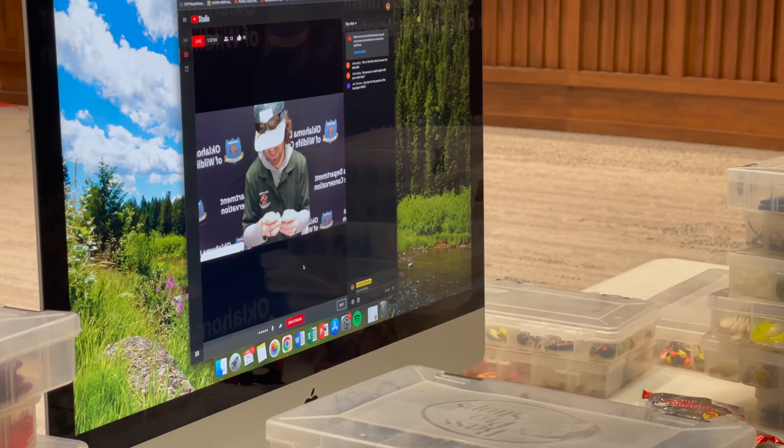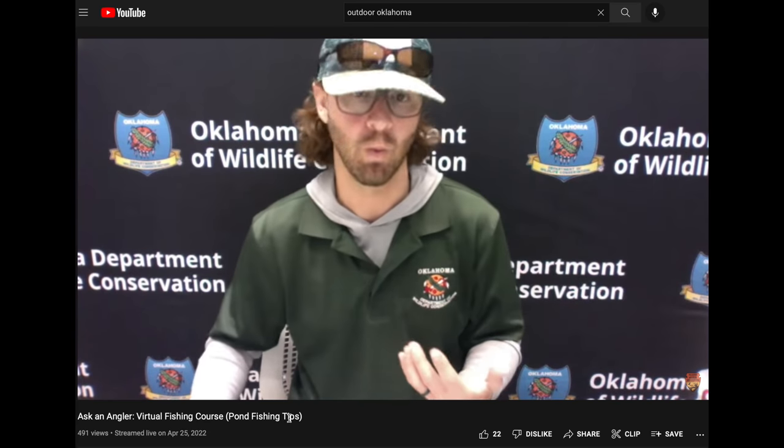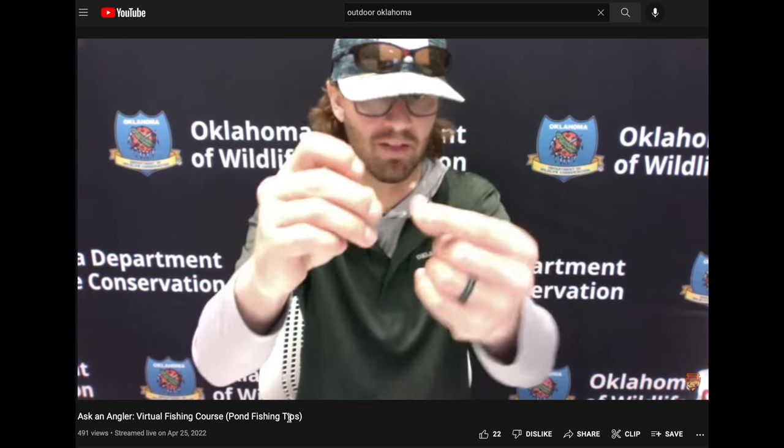And then if I'm going to use something that I actually have to rig, it's going to be weightless and weedless on a three-aught, four-aught, or five-aught hook that looks just like this. I like Owner hooks. They're a thick wire with a really sharp point.